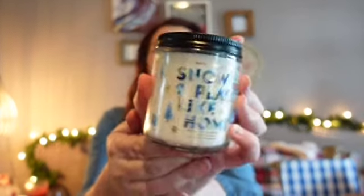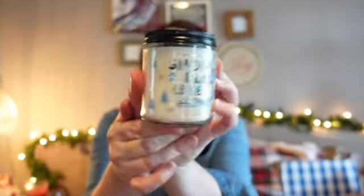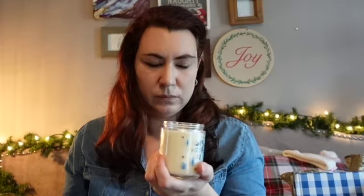Next up we have Snow Place Like Home. It's called Falling Flurries, but the jar says Snow Place Like Home — it's kind of cute. So it will kind of work for an after-Christmas candle as well. It doesn't scream Christmas; it's just kind of winter. It has very fresh laundry kind of, but not floral — maybe slightly lavender. We're calling this Winter Laundry. Falling Flurries is now Winter Laundry.